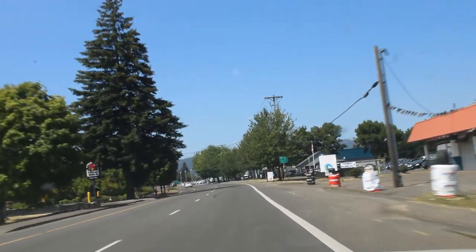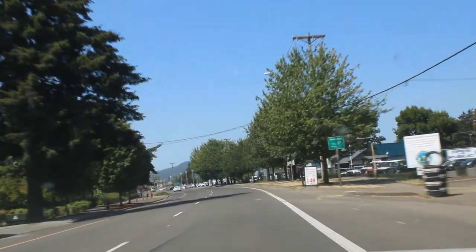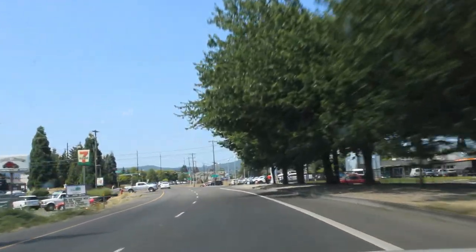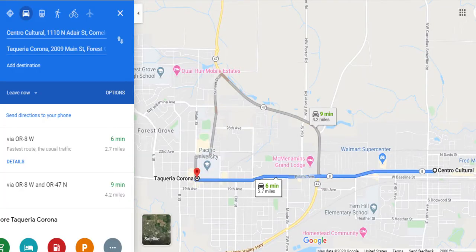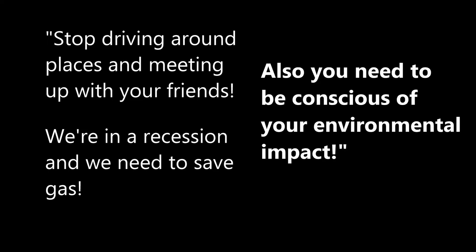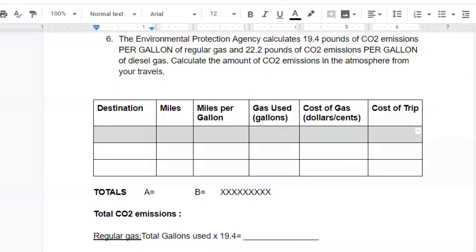It's a Tuesday. I decided to meet up with my friend for tacos. I'm currently at Centro in Cornelius, but I went to Pacific University in Forest Grove, so I know the taqueria there. I say, 'Hey, let's get tacos there — it's not too far, 2.7 miles away.' My destination is Taqueria Corona in Forest Grove.